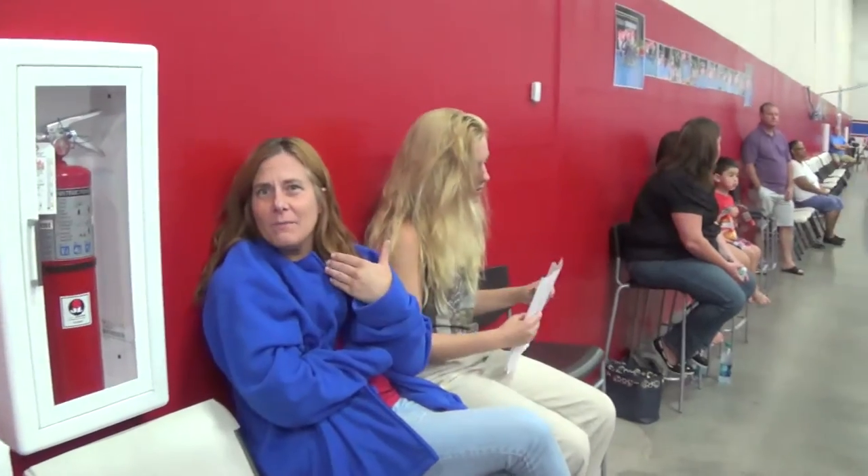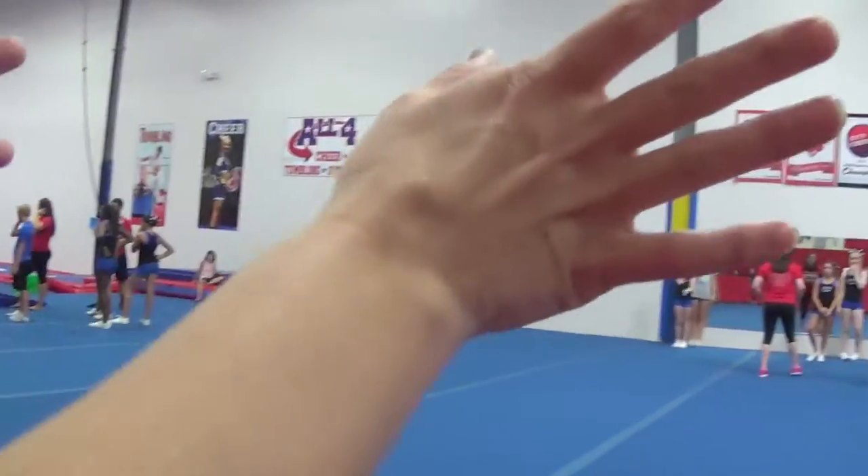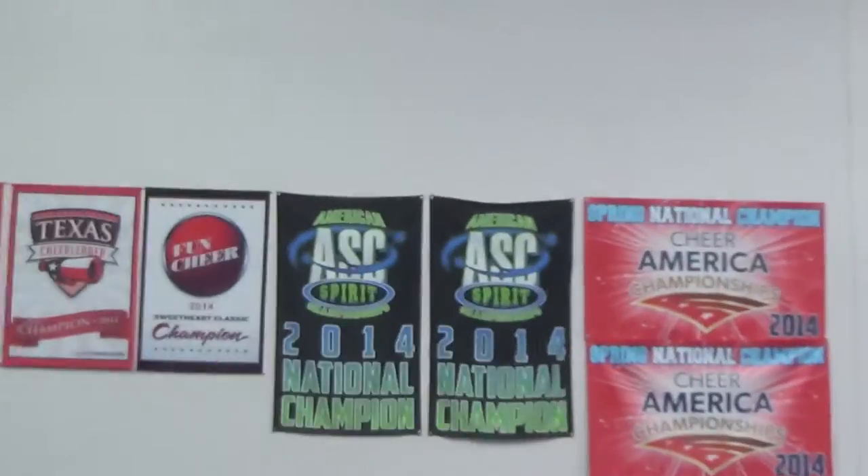We've got a parent area right here. We have amazing All Four parents — you should see them in the stands, they're crazy. You guys got to follow us on Twitter and like us on Facebook, and we'll judge how outstanding parent involvement is. Those are our two months of banners from when we started our gym this last season.